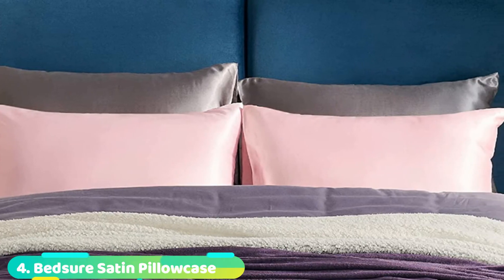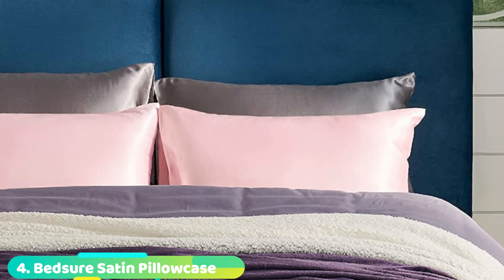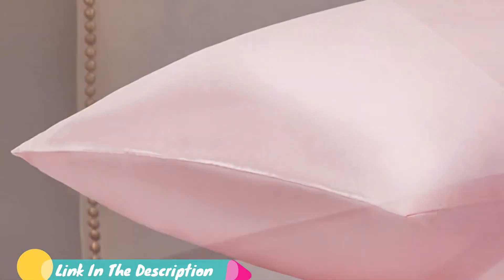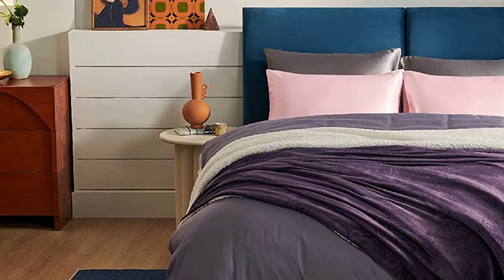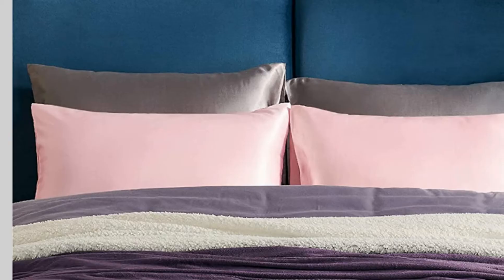Next at number 4, we have Bedsure Satin Pillowcase for Hair and Skin. Made from 100% polyester microfiber satin, these pillowcases offer a smooth sleeping surface beneficial for hair and skin. Because there is less friction from the surface, hair does not tangle and break from sleeping on these pillowcases from Bedsure. Additionally, the smooth, non-absorbent satin fabric creates an optimal surface to minimize facial lines and wrinkles. With an envelope closure, Bedsure Satin Pillowcases stay in place to look fresh and neat at all times. Select from 21 different solid colors to match or complement any bedding sets.